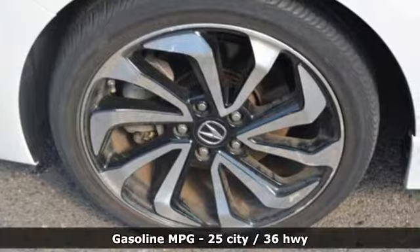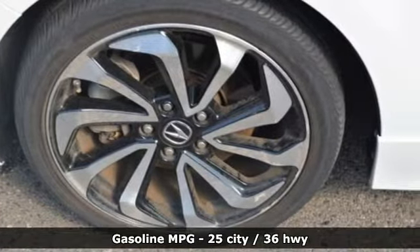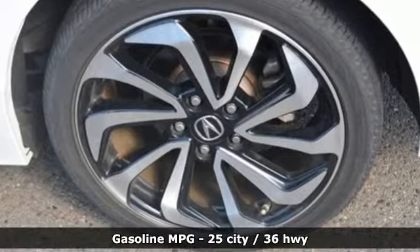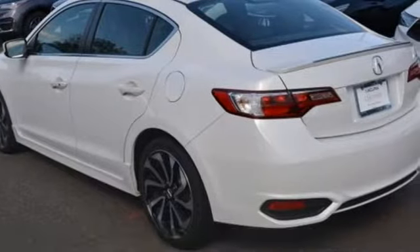It comes with all the amenities you need: smart device navigation, dual zone climate control, power heated mirrors, and a power sliding and tilting sunroof.